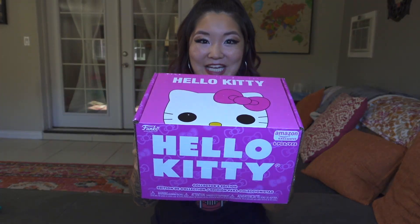I am so excited for today's video because I will be unboxing the Funko Hello Kitty collector's box. This is an Amazon exclusive release November 1st. I've had it for a few days now just itching to open it, but I wanted to wait until I could share it with you.